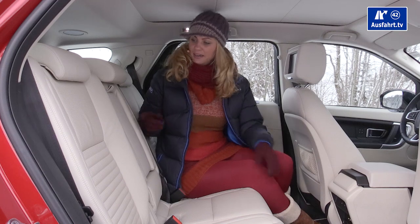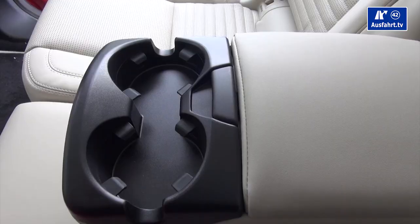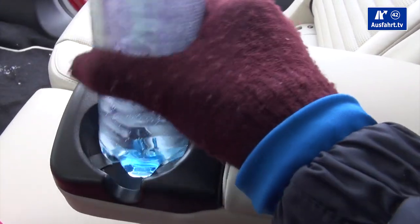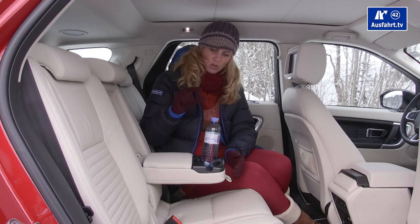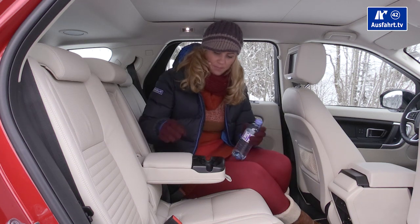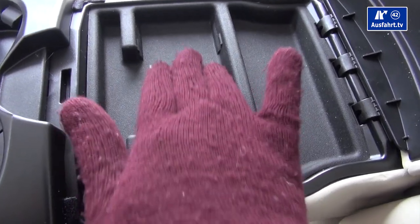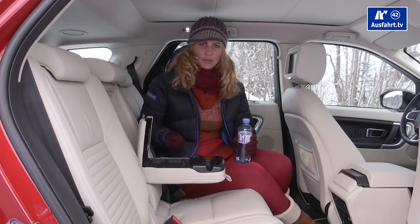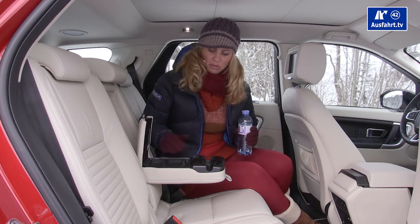There's a hidden compartment in the rear armrest containing two cup holders — a half-liter bottle fits, though the cup holders aren't very deep so a bottle might fall out. Flip up a cover and there's another small compartment for pencils, with a non-slip surface.